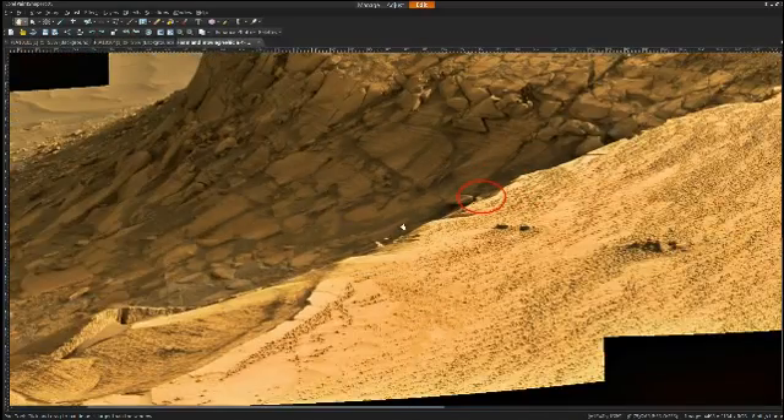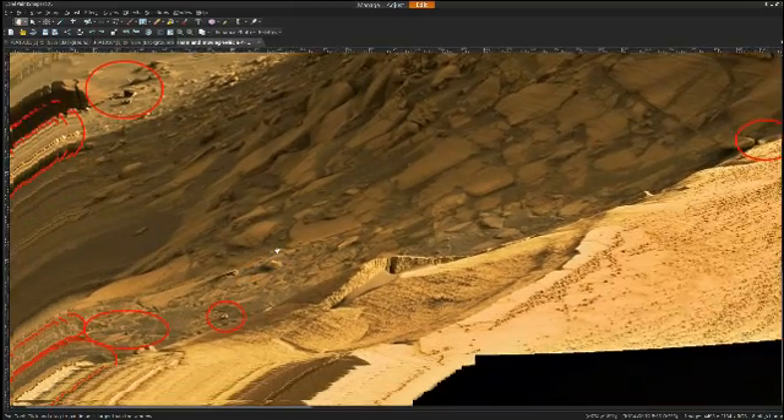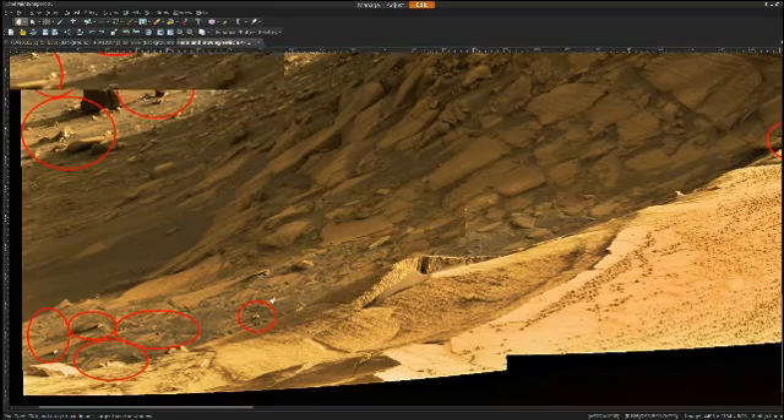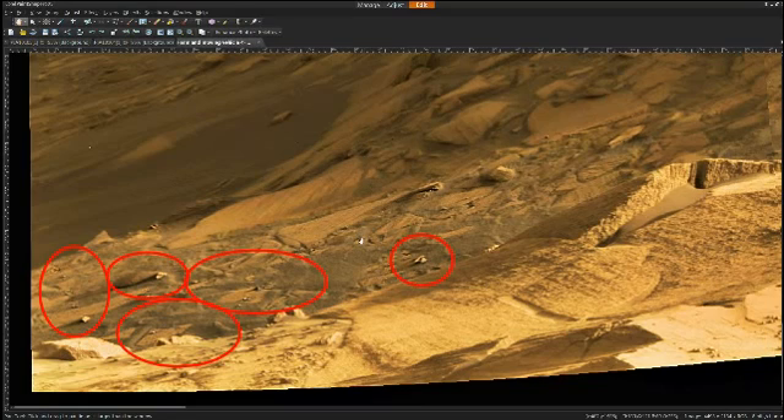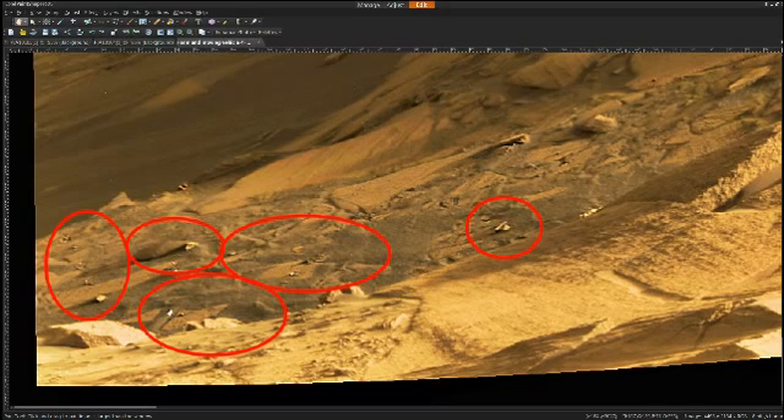I'll zoom out to give a broader perspective and to frame this whole scene. We have this moving object traveling in this direction. What's really fascinating about this image — and that's why I'm showcasing it — is that it appears to show a fairly large-scale land management operation. We can see equipment in essentially a field where areas are being cleared. We can see rows that have been stockpiled at the edges of these cleared areas, and we can see vehicles, equipment, and other objects that could be individuals or life forms.